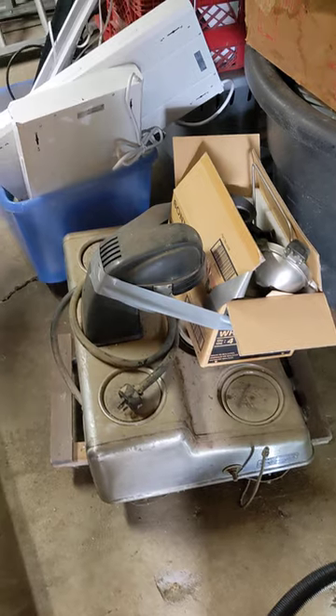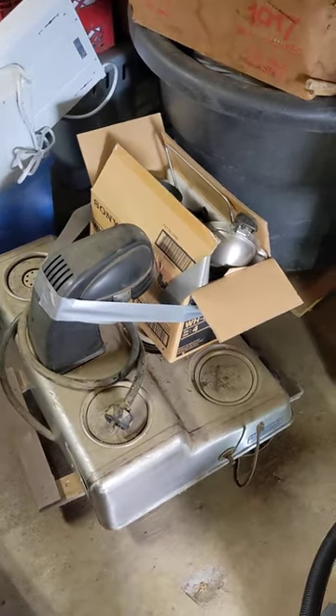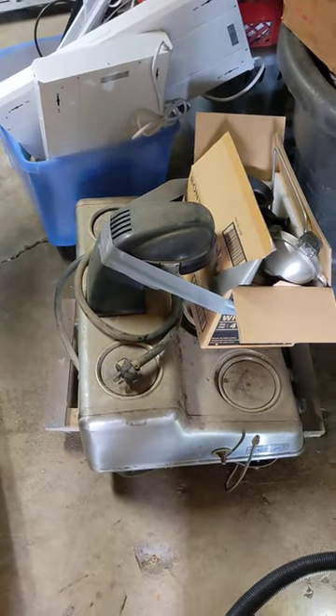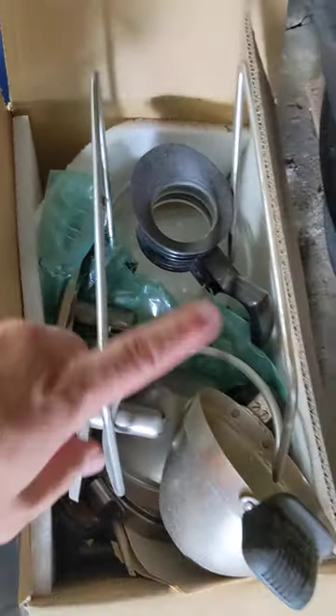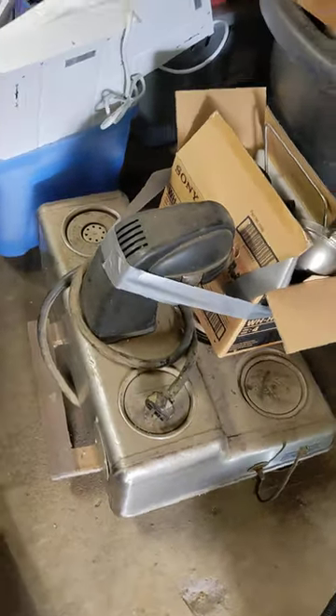So if anyone out there in the Twin Cities wants this — I've had people ask about it, but they're in like Kalamazoo or someplace. This is probably not shippable, it's so big and heavy. It comes with a bunch of spare parts, and I think it even comes with the original warranty card, manual, and all that.